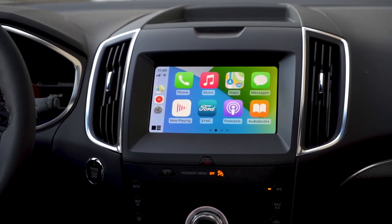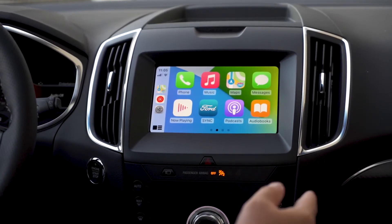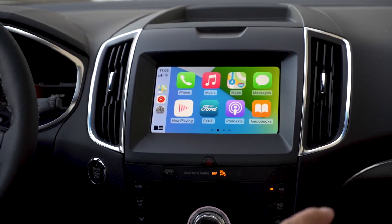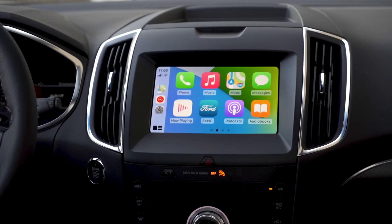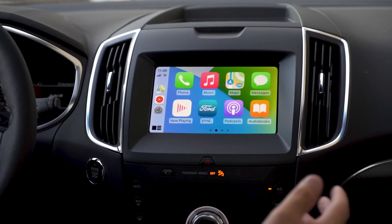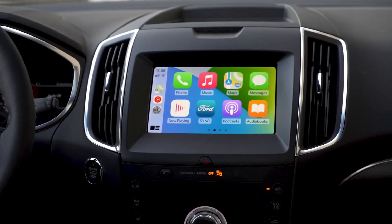If you want any more information on how to fully set up your Apple CarPlay, please check out our Apple CarPlay video for 13.6. Hope to hear from you soon. If you have any questions, leave them in the comments section below, and of course, as always, don't forget to like and subscribe.